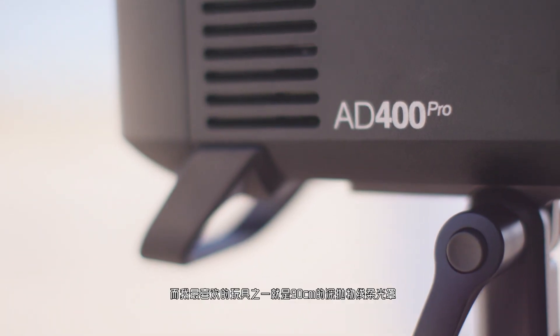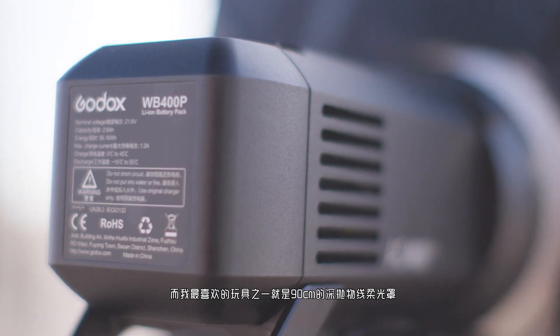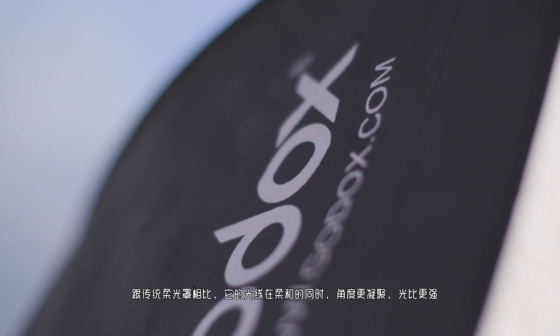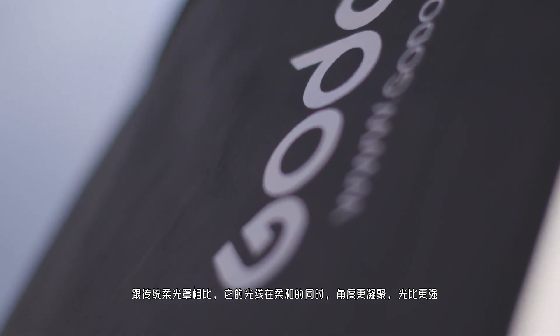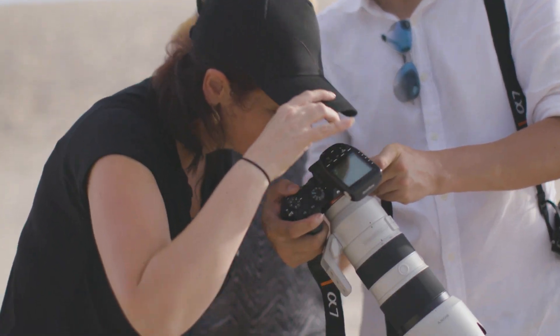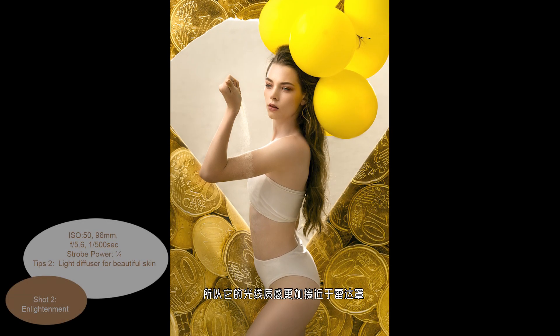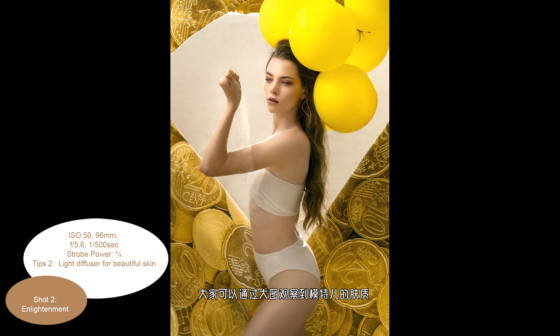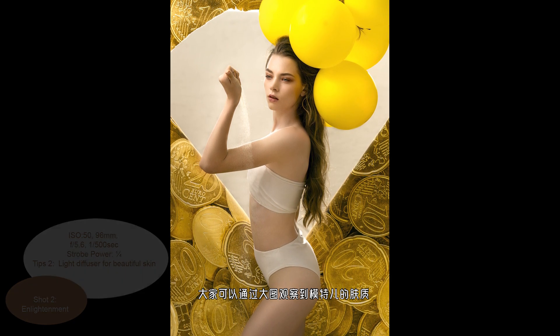One of my go-to tools is the foldable 80-centimeter parabolic softbox. Comparing with a traditional softbox, it provides a more focused light beam to maximize the light output, yet it still produces soft, even light. To me, its light quality is much like a beauty dish — check out how beautifully the light is falling on her face.